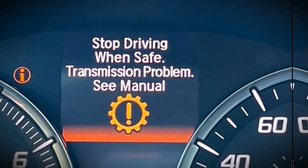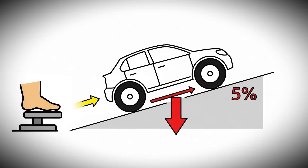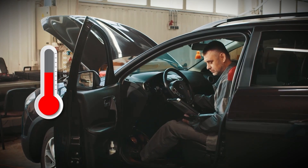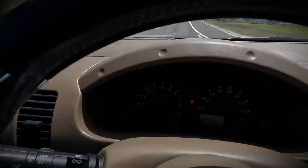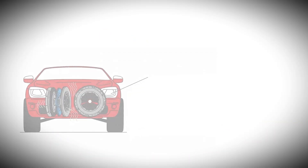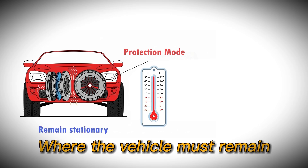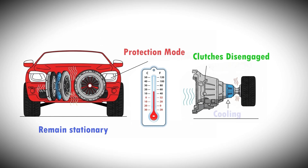Initially, the system provides warnings to the driver and may instruct drivers to avoid holding the vehicle on slopes greater than 5% using throttle input. As temperatures continue to rise, the system progresses through multiple protection stages, eventually restricting the vehicle to using only one clutch or disabling gear engagement entirely. In extreme cases, the system enters a protection mode where the vehicle must remain stationary for 20 minutes with clutches completely disengaged to allow cooling before normal operation can resume.